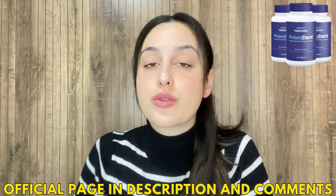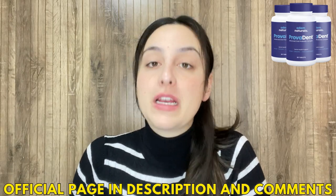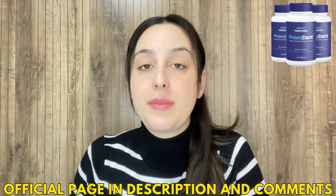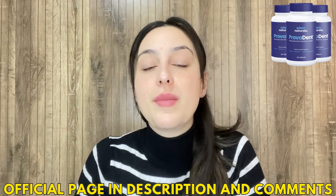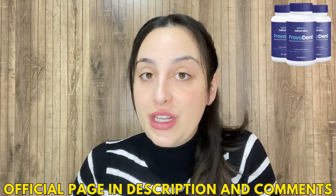I left you the link for the official website just below in the description of my video in case you need it. All you have to do is go to the description box and click on the link and you will go directly to their official website. I recommend you stay with me until the end because the alerts will be available only here on this video.